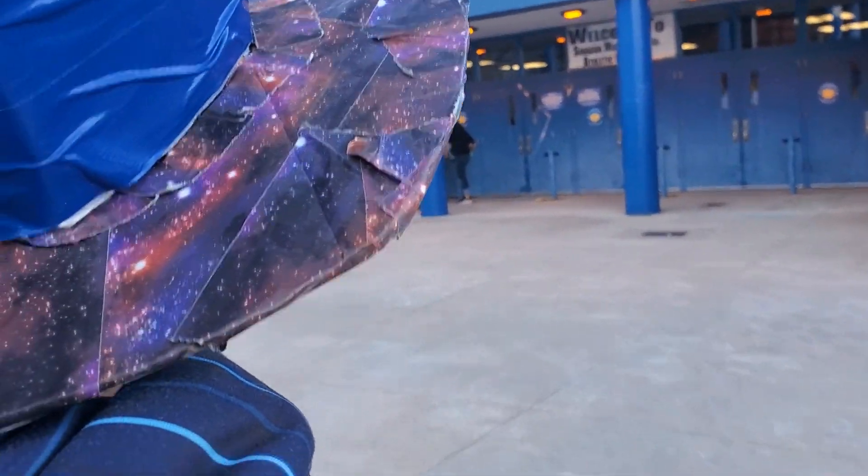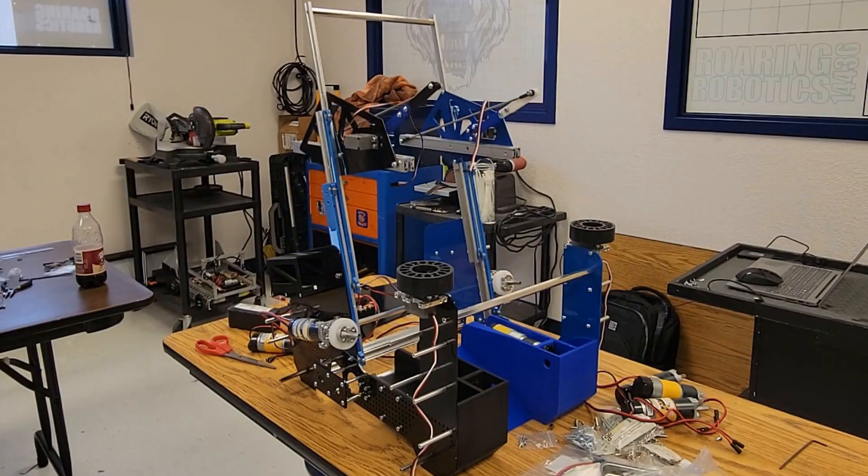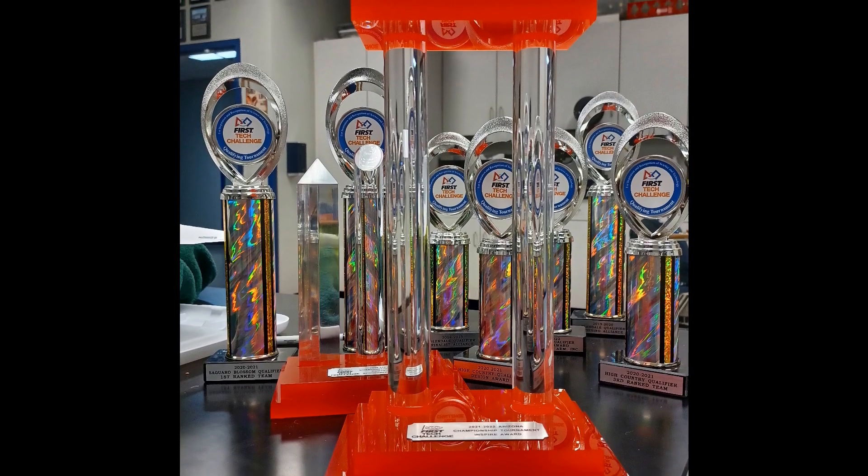This first Tech Challenge season has been full of many challenges and victors along the way. We've gone through setbacks and miscalculations, but we've also had success in designing our first custom drivetrain using advanced coding methods. And to top it all off, we've achieved the biggest success in our team's history. We are Roaring Robotics, and this is our Freight Frenzy Story.